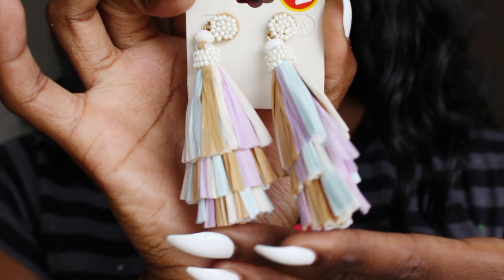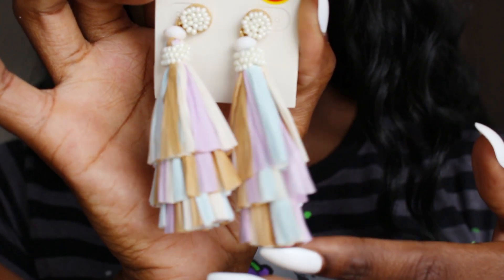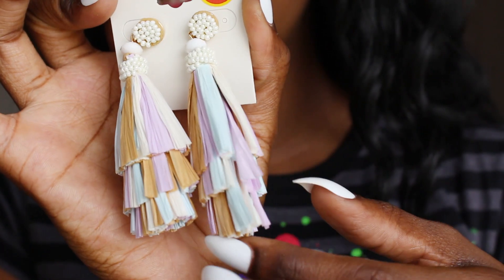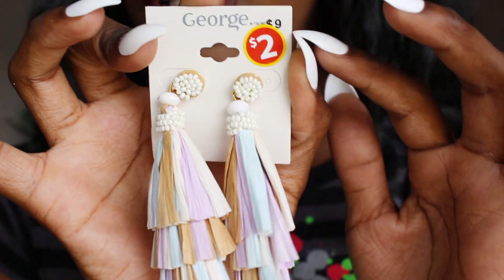The very last item I got from Walmart was in their clearance section. I said these would be so cute for next spring or next summer. They were on special for $2, down from $9, and they are these little tassel-y earrings in pastel purple and blue with a little brown in them. They're so adorable — $2!